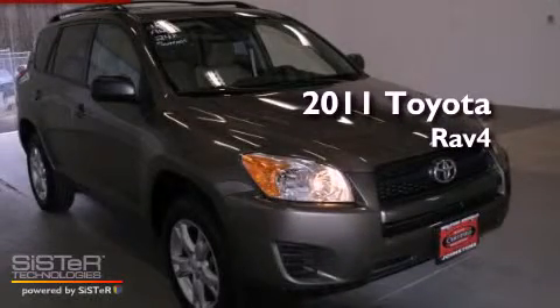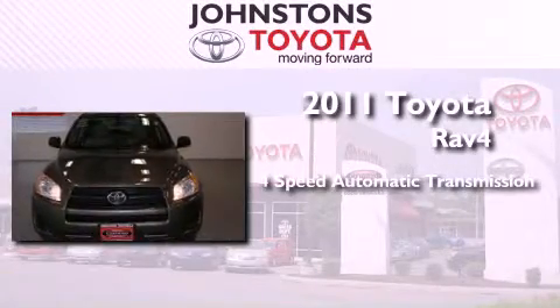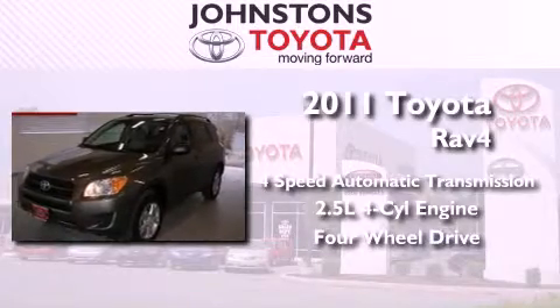This is a certified pre-owned 2011 Toyota RAV4. This vehicle has seating for five adults, an inline four-cylinder engine, and the added safety and control of four-wheel drive.